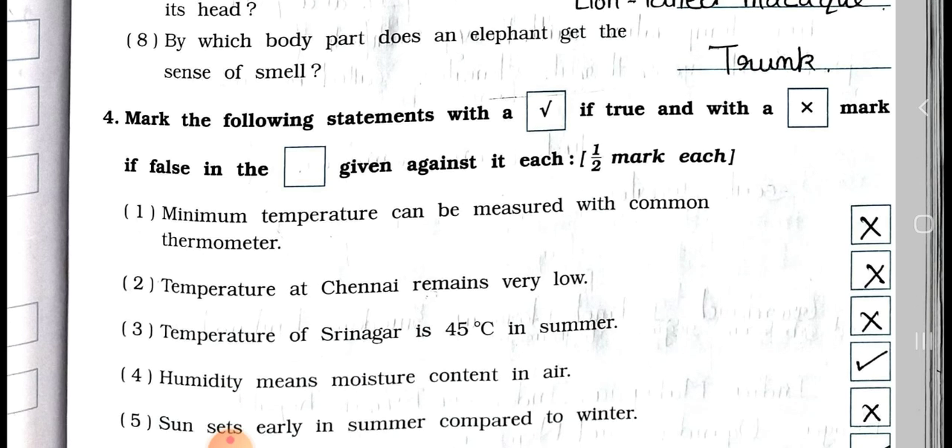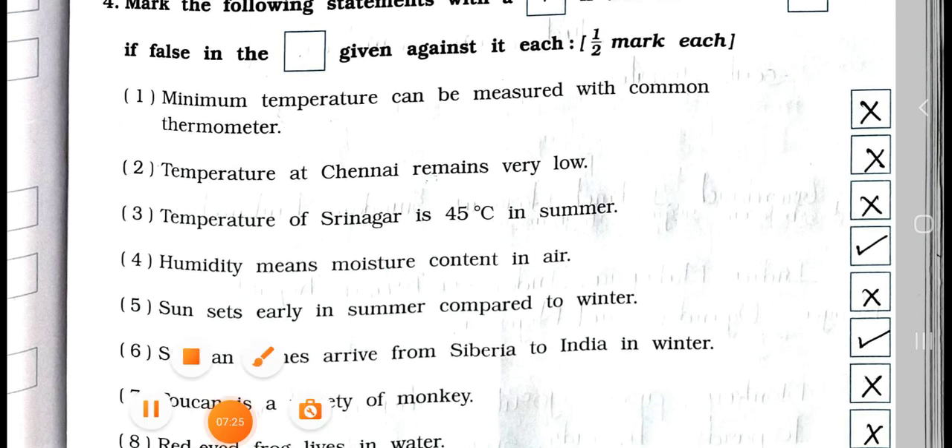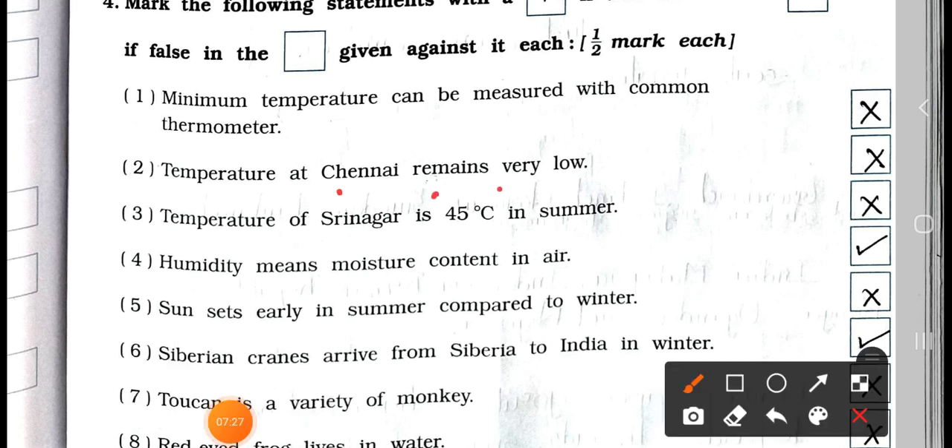Now see main 4: mark the following statements true or false, half mark each. Number 1: Minimum temperature can be measured with a common thermometer. False. Number 2: The temperature at Chennai remains very low. False. Number 3: The temperature of Srinagar is 45 degrees Celsius in summer. False. Number 4: Humidity means moisture content in air. True.